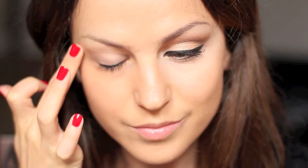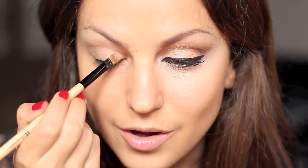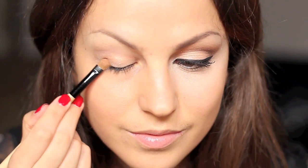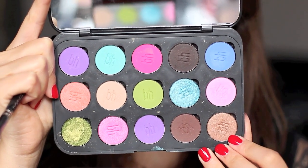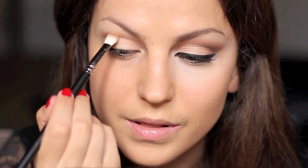Now I'm going to pick up this color and apply it right onto the lid. Next color I'm going to use is this brown and I'm going to put this right on my crease and blend it.